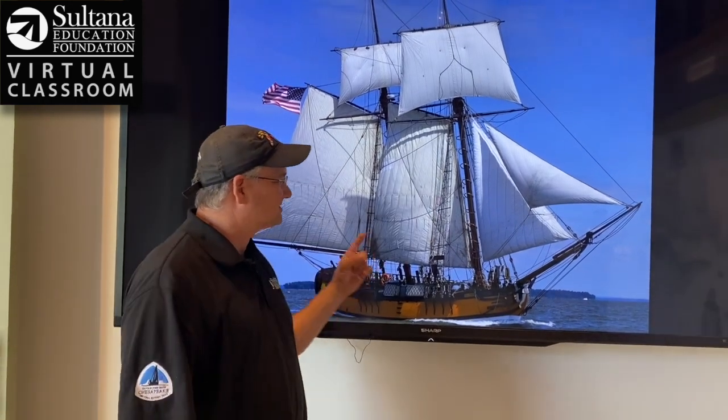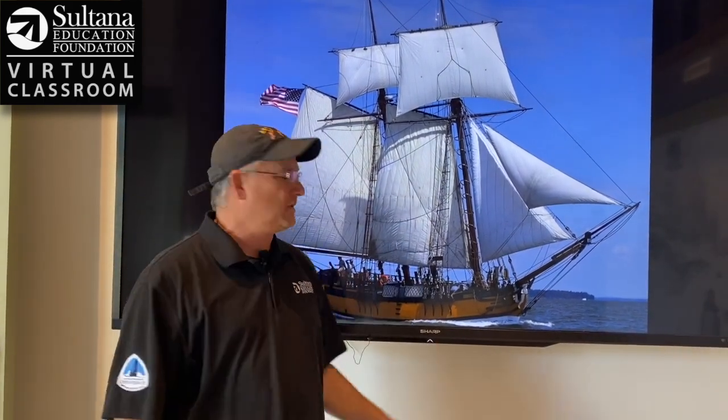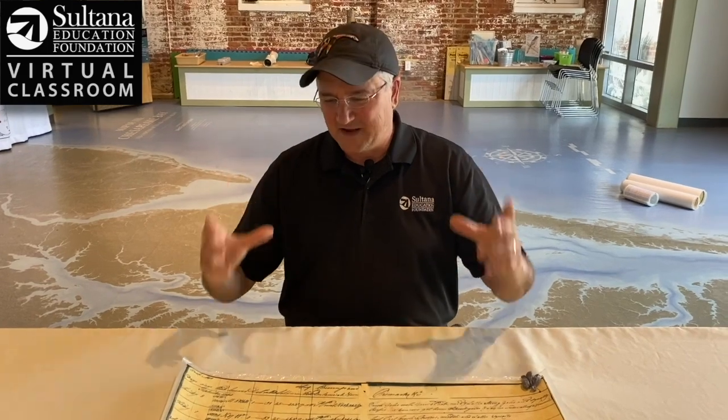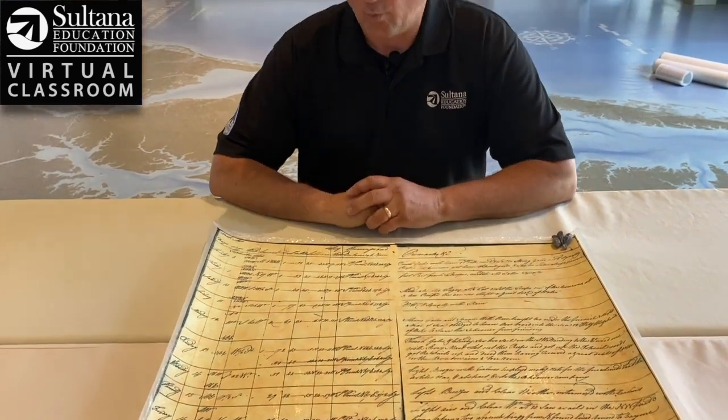One of the neatest things about Sultana is that every day she operated under the Royal Navy, both the lieutenant and the master kept daily handwritten logs of the vessel's activities. Those logs are still in existence in England, and when we first built this ship we actually flew to England and took photocopies of those logs. In our collection, Sultana has hundreds and hundreds of pages of these handwritten logs — it's really a fascinating glimpse into the daily lives of the sailors that worked on this ship.